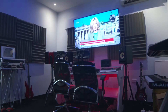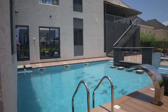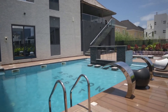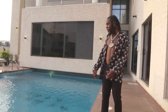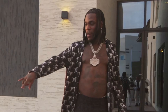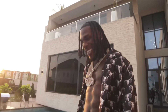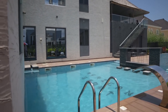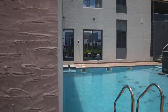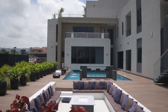He then moved the team to the cinema side, which is filled with movies that he personally loves — movies that he watches over and over again. Some of the movies on the wall include Scarface, one of the popular movies released years ago. Burna Boy also has a frame of Money Heist, the popular Netflix series, on his wall in his mansion.